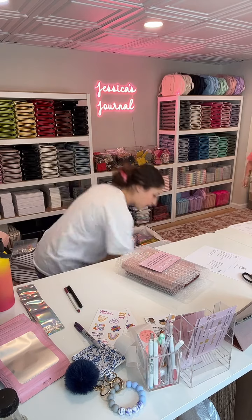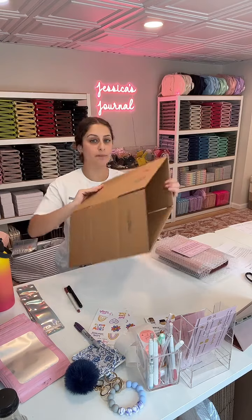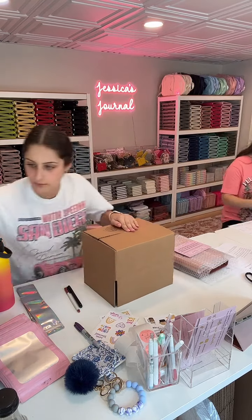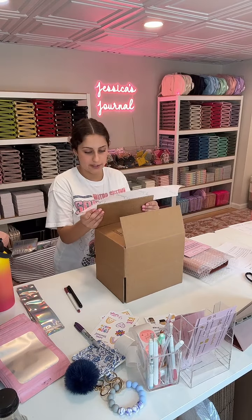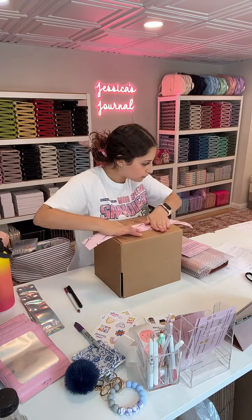I'm thinking tomorrow it would be sent out, because I'll probably make the video tomorrow. I have two other packing videos to make that people paid for, so I have to do theirs first — and I'm thinking I'll do yours with it. Let me see: mint, black marble, rose gold, holographic...